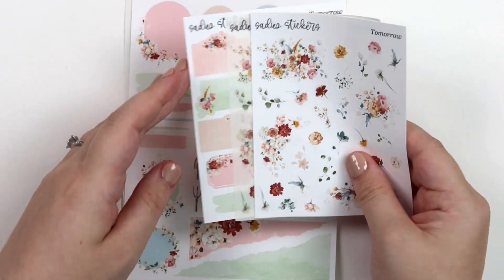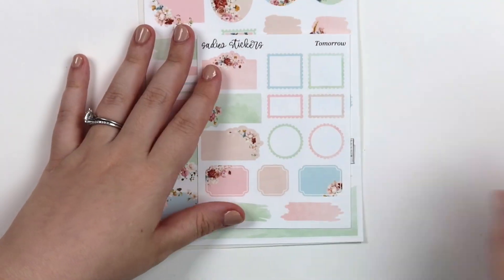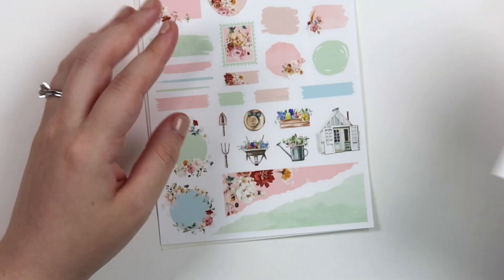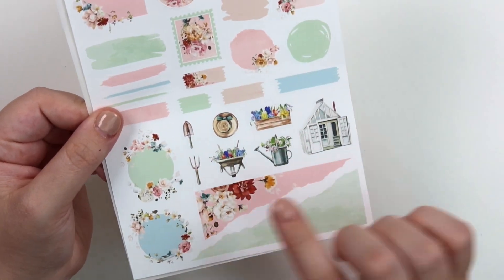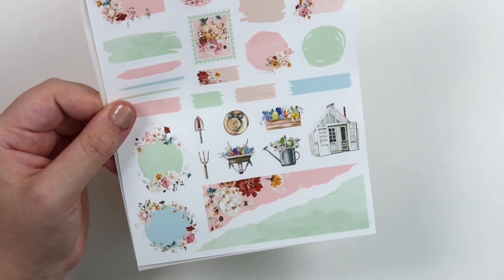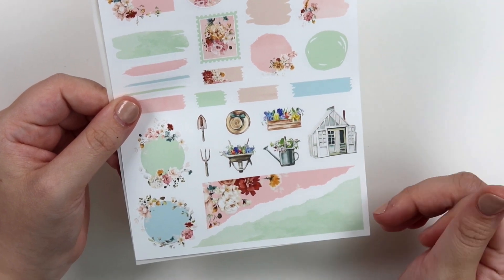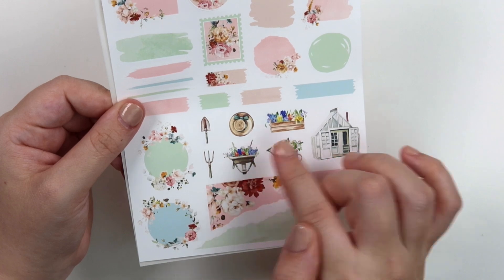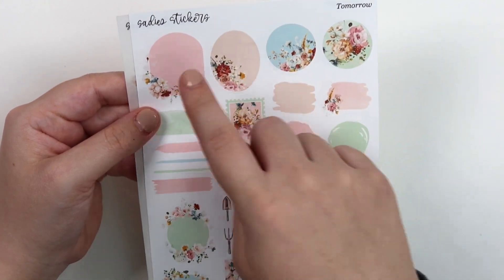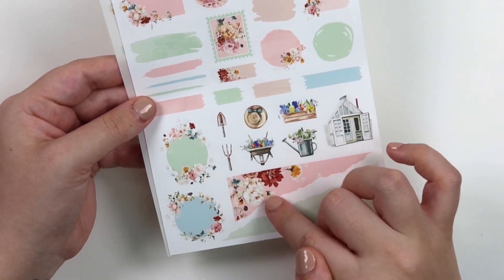Then we have the add-ons again — the floral add-ons, the functional, and then the journaling. Again this has a couple more elements. You get your shovel here — I know that's not a pitchfork, but I also am not sure. I guess it's a hand rake. And then a watering can, this little basket of florals, this greenhouse — oh, I want a greenhouse so bad. And then we have this wheelbarrow full of florals. And then of course the circles, an oval, an arch, some swatches, strokes, washi strips, frames, and the torn paper.